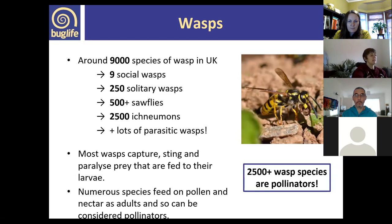Wasps are a huge group — around 9,000 species in the UK — including social wasps, solitary wasps, sawflies, and ichneumon wasps. Over 2,500 of those are pollinators, which is significant. Wasps are quite maligned but they are so diverse and amazing, and it's really good to capture that in presentations.